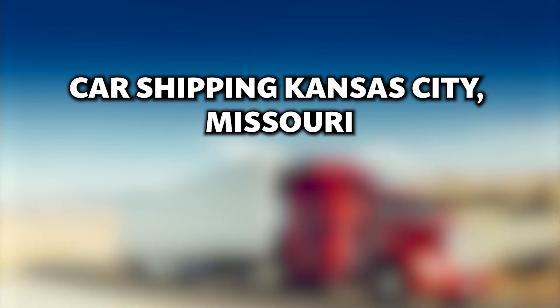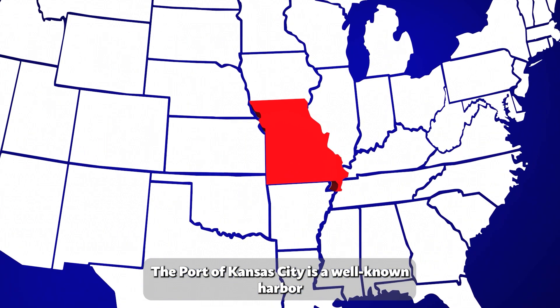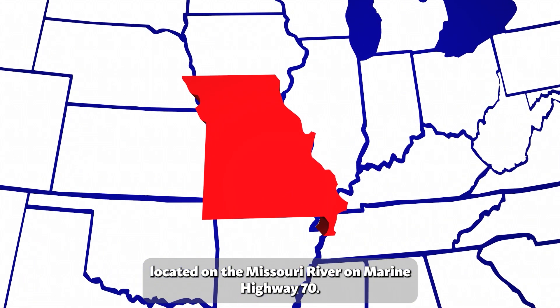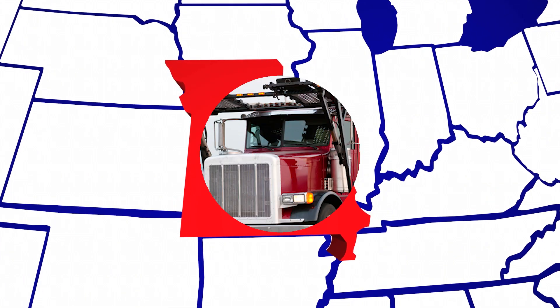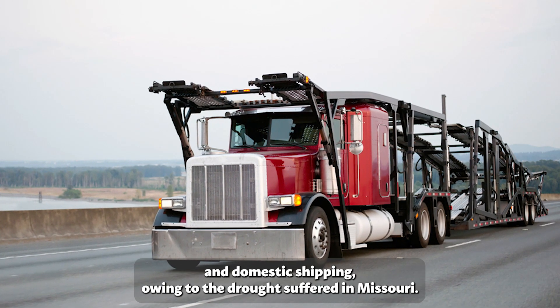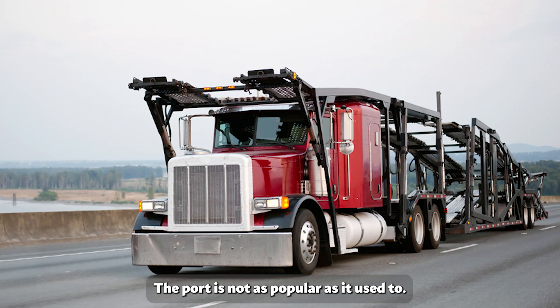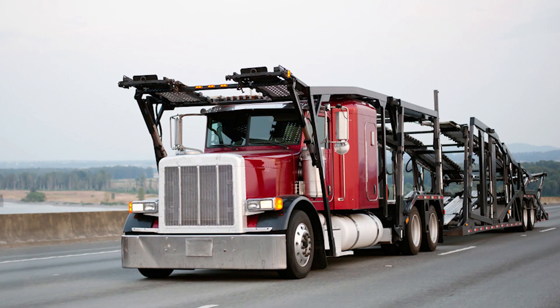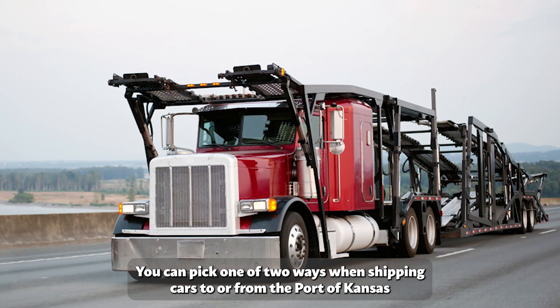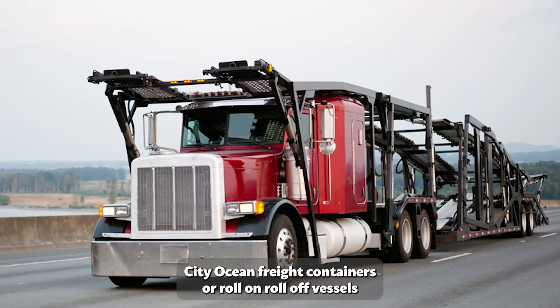Car shipping Kansas City, Missouri — premium auto transport. The Port of Kansas City is a well-known harbor located on the Missouri River on Marine Highway M70. The Missouri inland waterways offer barge access to both international and domestic shipping. However, owing to the drought suffered in Missouri, the port is not as popular as it used to be. You can pick one of two ways when shipping cars from the Port of Kansas City: ocean freight containers or roll-on roll-off vessels.